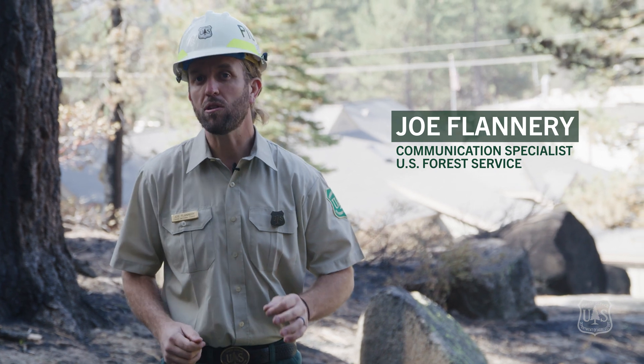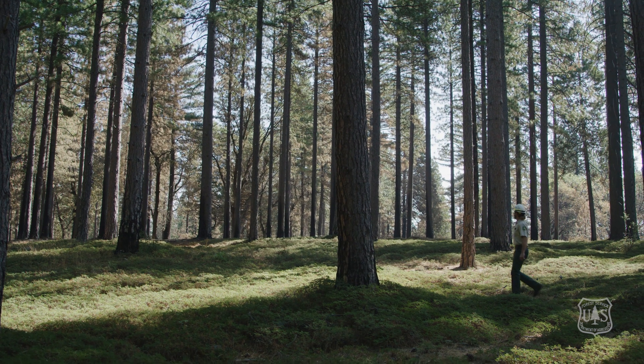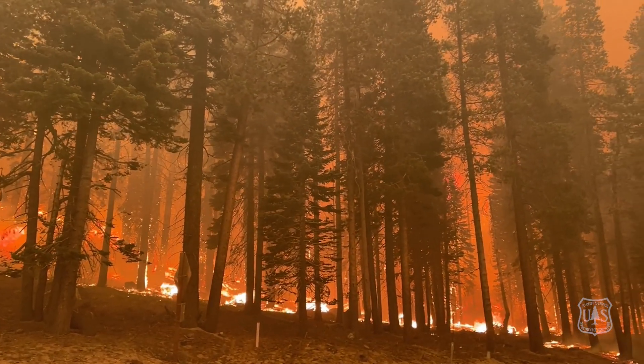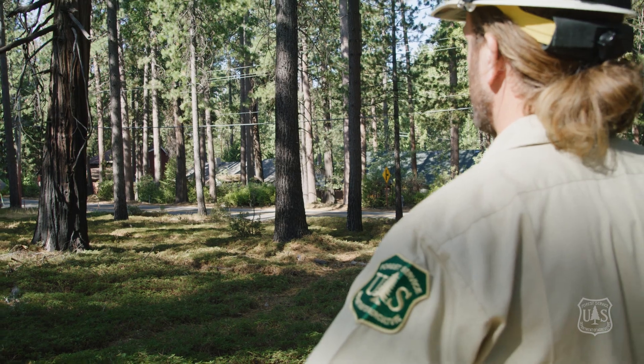Welcome back to Forest News. In this episode, we'll look at how field treatment areas on national forest system lands changed the intensity of the Caldor fire and allowed for community defense. But first, what's a field treatment area?